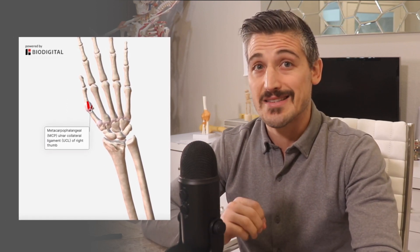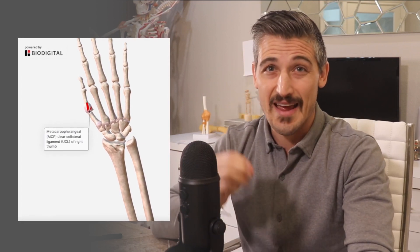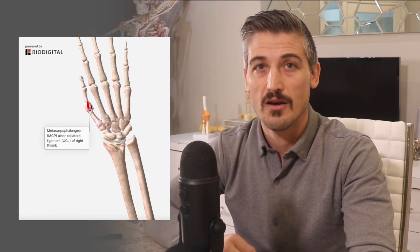The ligament that supports this joint the most with pinch is the ulnar collateral ligament, or the UCL. If the ligament is not working, the joint will gap open, which often hurts. It also makes the action of pinching and grasping weaker. Anything that deviates the thumb to the side away from the hand can stress the UCL ligament of the MCP joint.